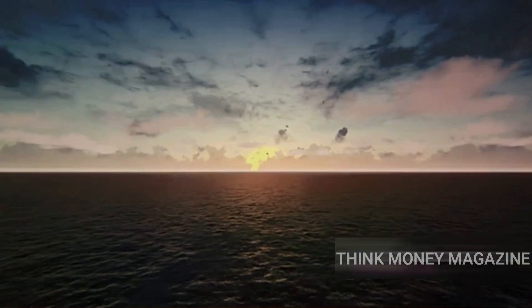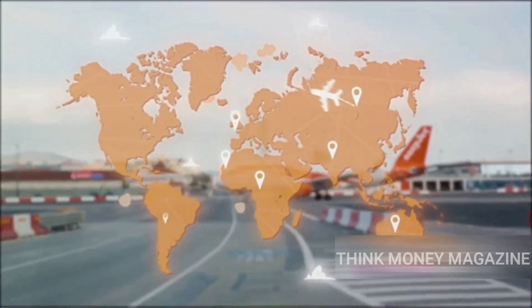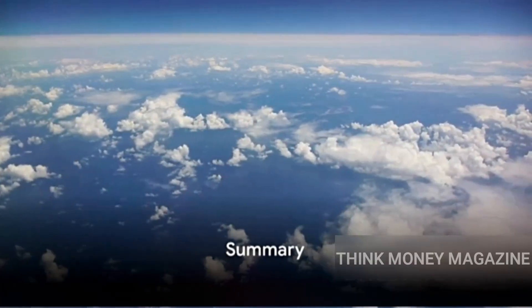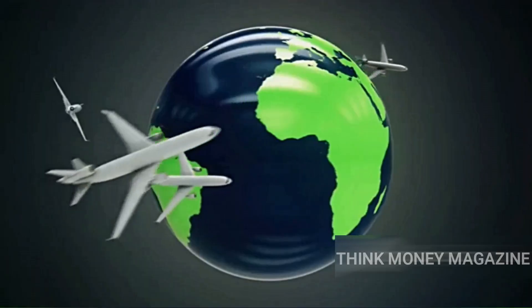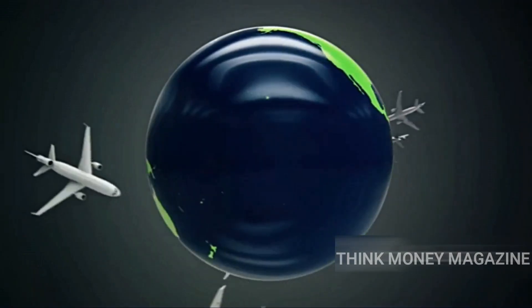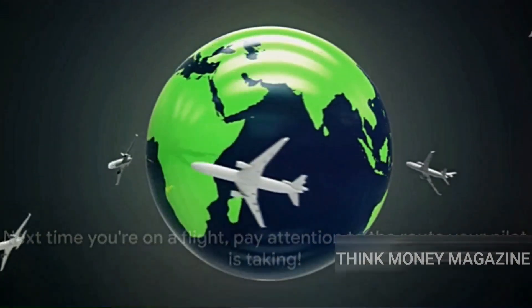So, it's not that airplanes can't fly over the Pacific, but rather that they choose the safest and most efficient routes. To recap: why don't airplanes fly over the Pacific Ocean? It's more about choosing the safest and most efficient path. The Great Circle route, coupled with safety precautions, play a vital role. Next time you're on a flight, you'll know a bit more about the route your pilot is taking.